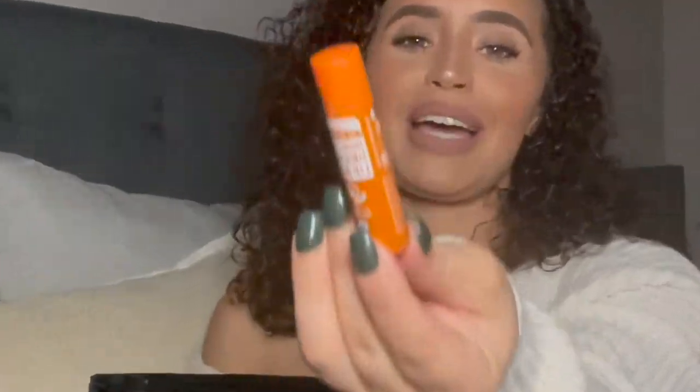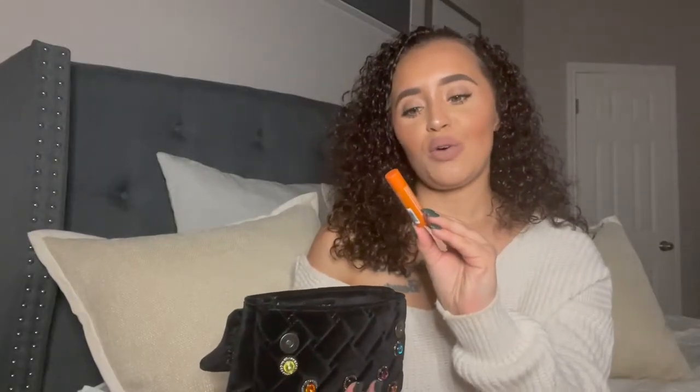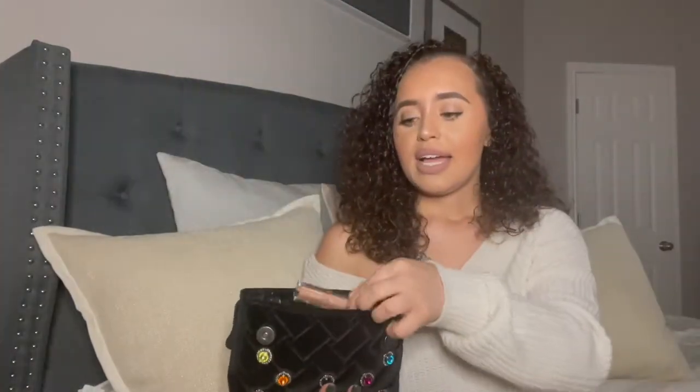The first thing is my chapstick — this is the orange ginger organic lip balm by Dr. Bronner's. I love this chapstick; it's very moisturizing. It's getting cold outside so you gotta have your chapstick.